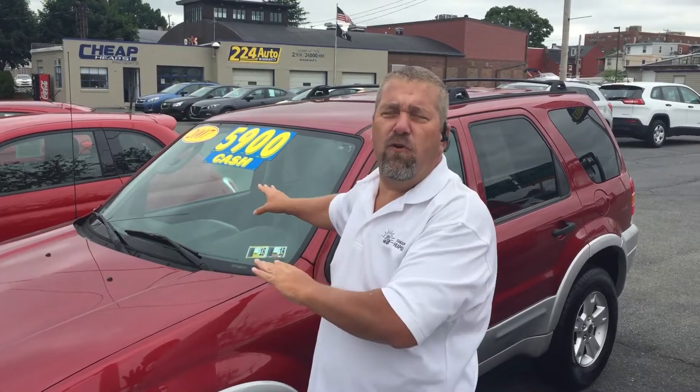Give us a call or a text at 717-454-3293. You can ask for Chuck when you do that. You can also reach Chuck at chuck@224auto.com. But the best way to buy this is very inexpensive — very affordable. Cash. $2,700.